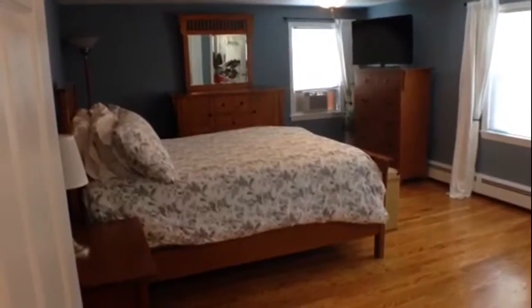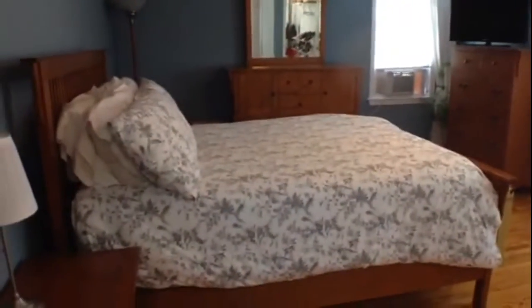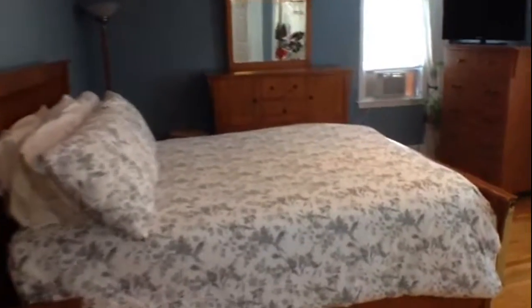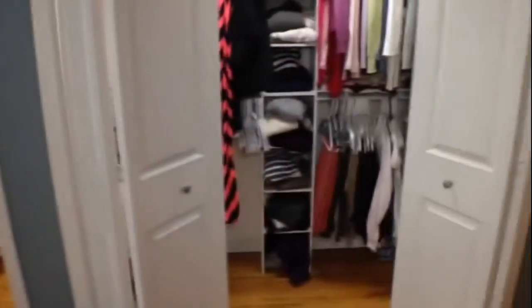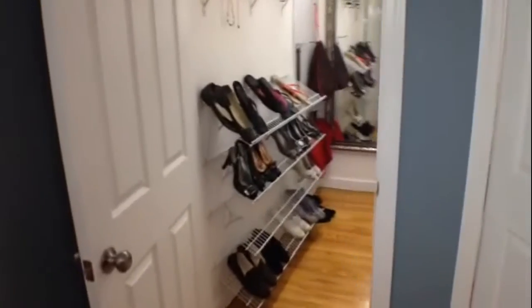Walking down the hallway, directly ahead we'll start with the master bedroom. You can see a very large space — again, area for bureaus, and a king-size bed is easily going to fit in here. This master bedroom also boasts two walk-in closets: one on this side, and then a second walk-in closet here.